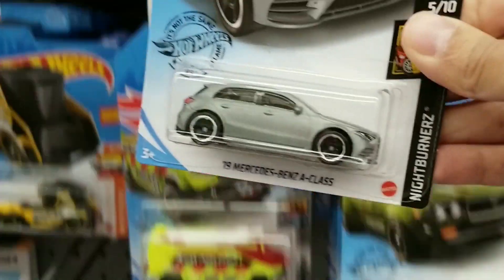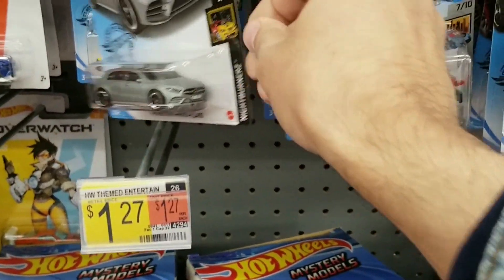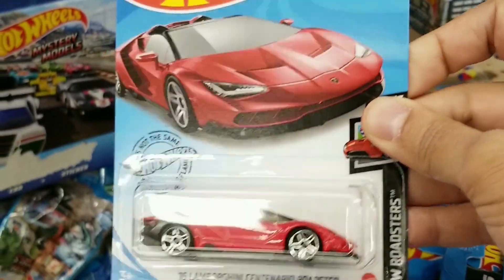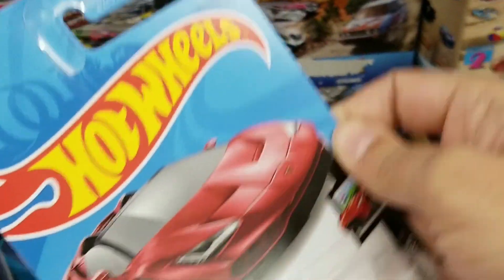They did have the Mercedes-Benz in silver — first time I've seen this one in this color. Then right here they did have the Lamborghini in red, pretty cool, so another good find. I had the one in white but not the one in red.